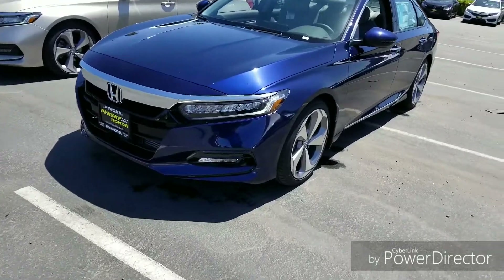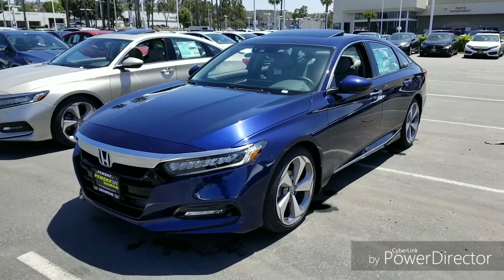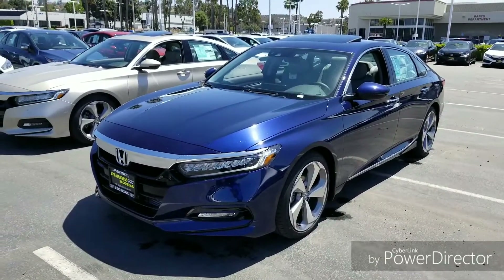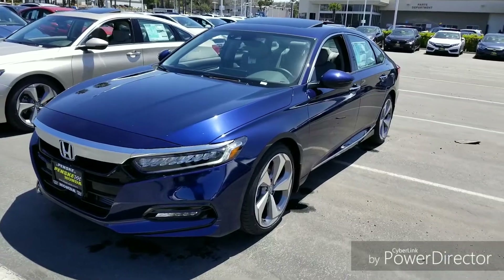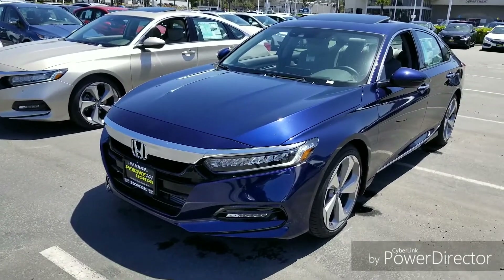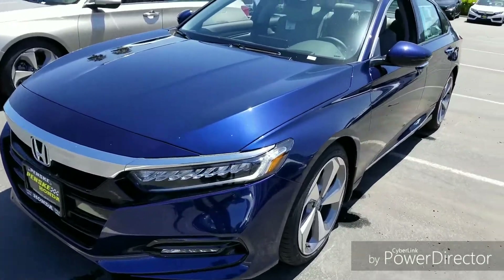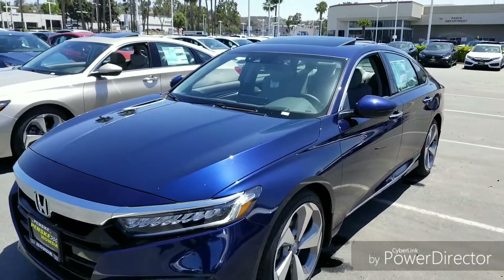As I said at the beginning, this is a 1.5 liter Accord Touring. The Touring does come in two levels this year — it comes in a 1.5 and a 2.0 liter. They're both pretty similar with a few differences, so let's look at this 1.5.